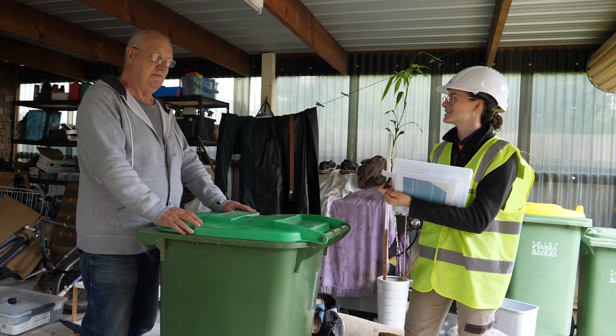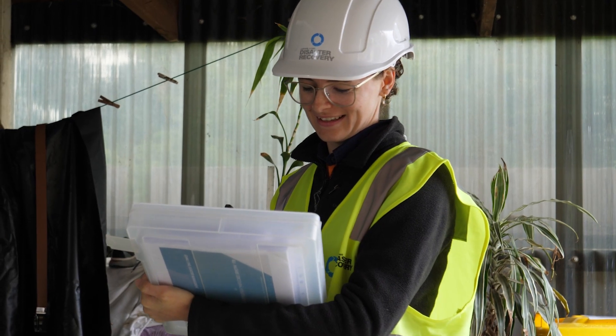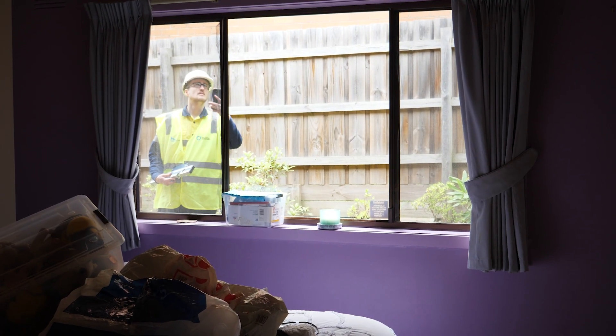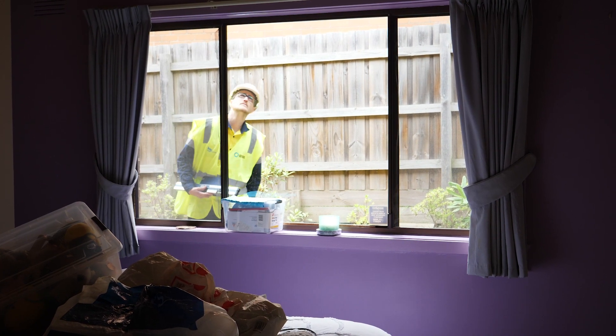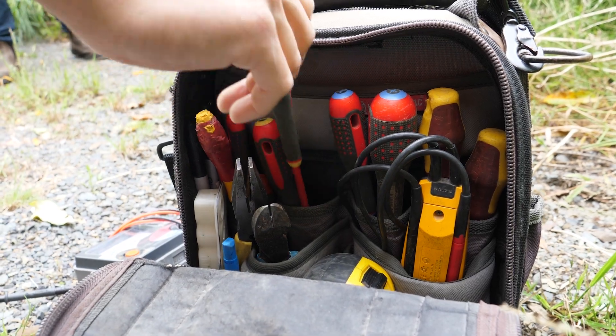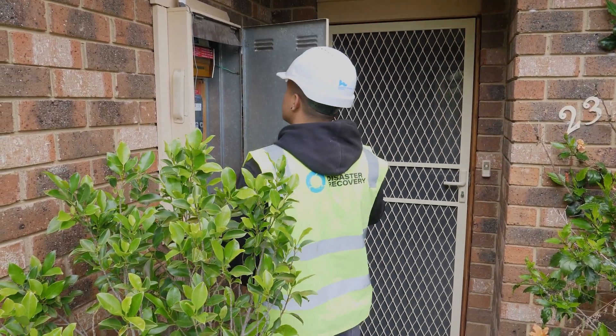We're encouraging residents and small business owners whose properties have been affected by these floods to register for the All Hazard Structural Assessment before commencing any clean out. This assessment can be used to identify any hazards such as electrical dangers and asbestos, and give you guidance as to how the structure should be managed in the future.